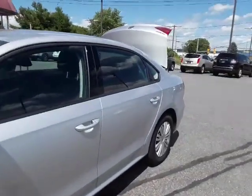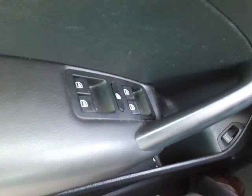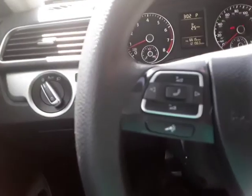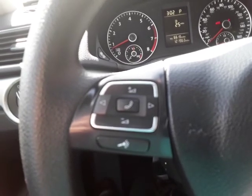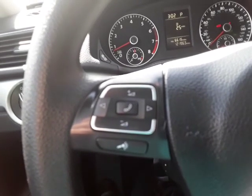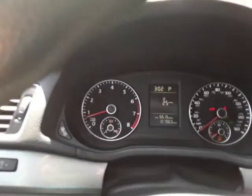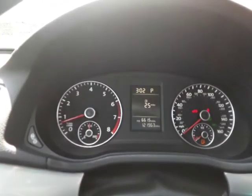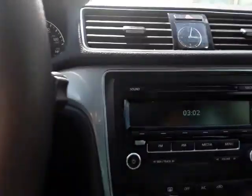It has 121,000 miles. Let's take a look at the inside. Inside we have the window and lock controls right here on the driver's armrest. On the steering column are the Bluetooth controls, so you can control your cell phone calls coming and going right from your fingertips. Clean and functional dashboard — 121,963 miles.